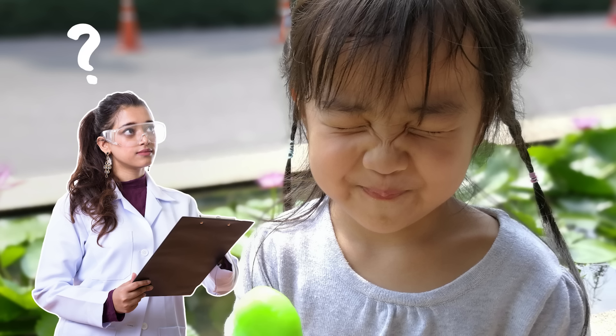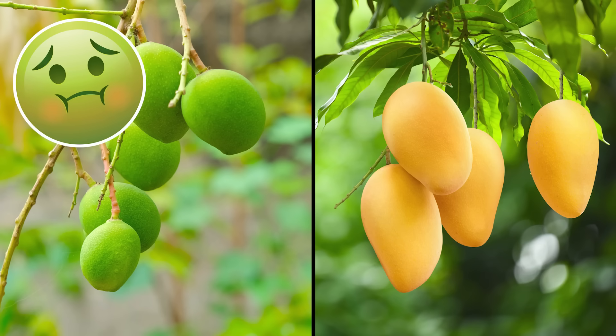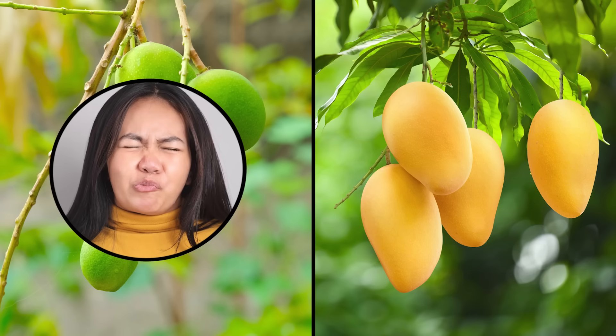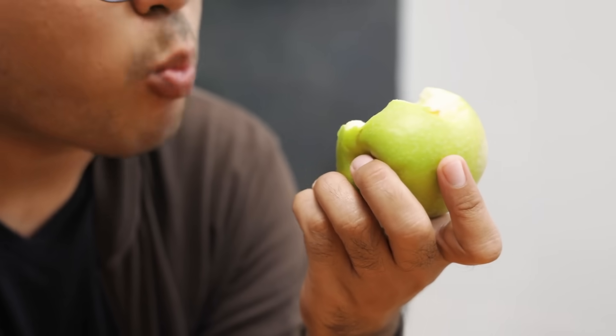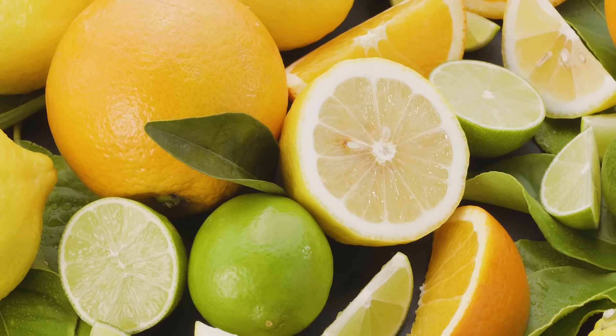Scientists are curious why our bodies do this — it might be a way to keep us safe. For instance, fruit that isn't ripe yet could make you sick, and it tends to taste more sour than sweet. Puckering up could be your body's way of saying, "Slow down! Are you sure you want to eat that?" But some foods that taste sour are good for you. They provide things that are important to our health, like vitamin C in citrus fruits. In that case, seeking out sour flavors could help our bodies.